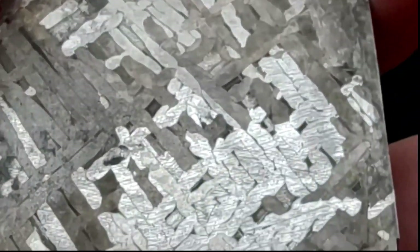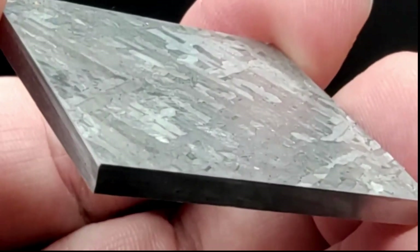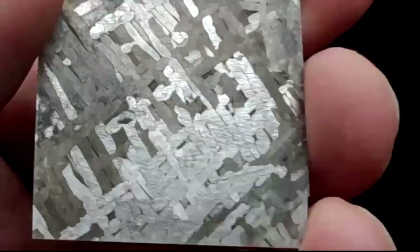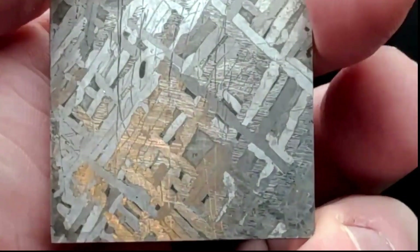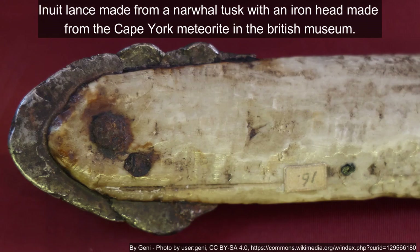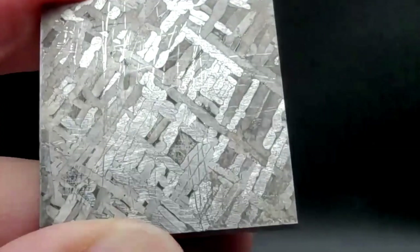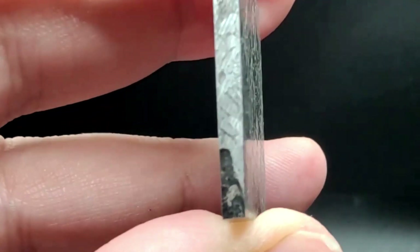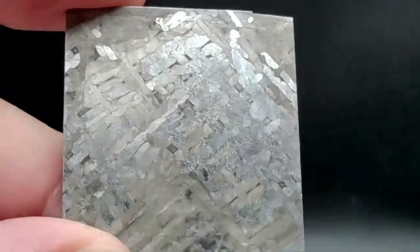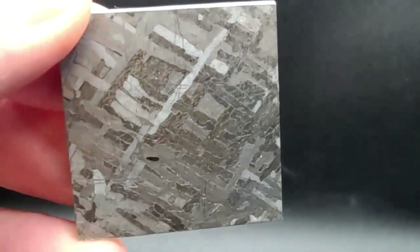Cape York has a lot of historical relevance. It was found by Westerners in 1818, but was known to the local people much longer, where it was used to make harpoon points and other metal objects — because back then there was no availability of iron. There are actually stone artifacts in huge piles out there, none in private collections because they're protected. They're the equivalent of the stones used for working arrowheads, but used here to work the iron.